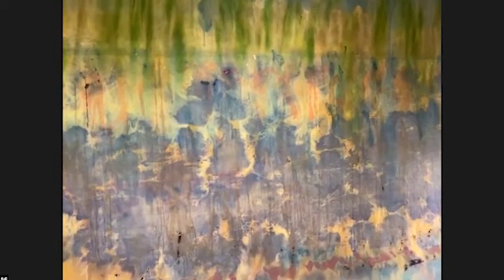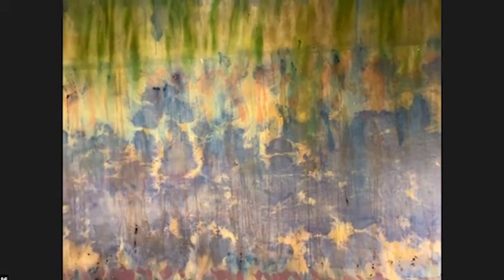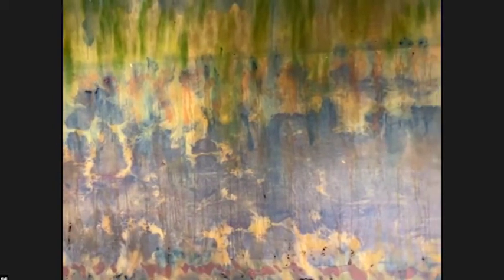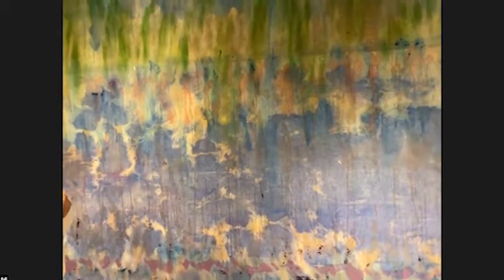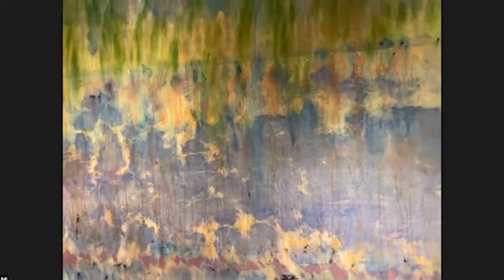I think he started out as a security guard at the Phillips Collection in Washington, DC, but studied art and studied painting, and through education and experience worked his way up until he was a curator there.